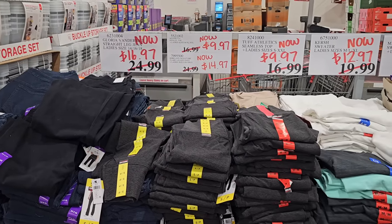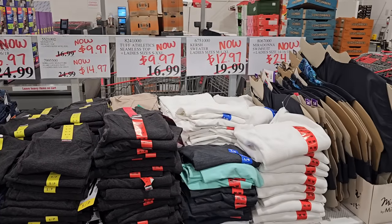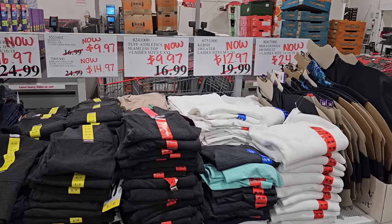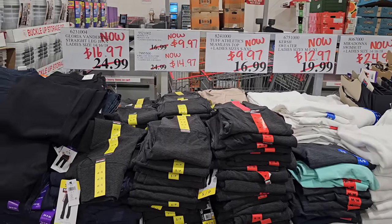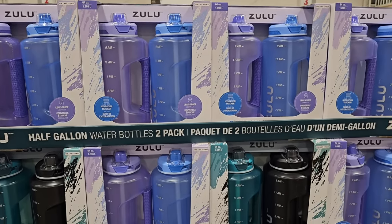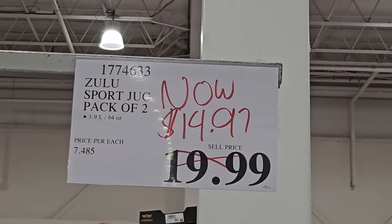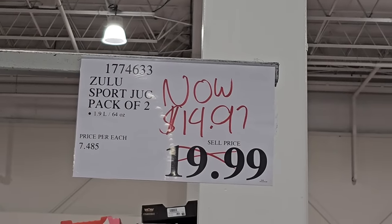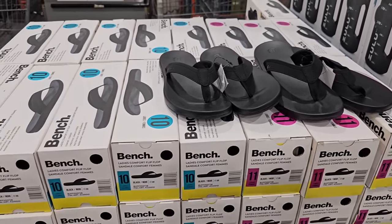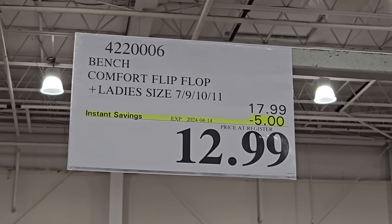I found some secret markdowns near the entryway and near the cash register. See if your local Costco has any new manager markdowns in warehouse — they'll likely look like this, where they're crossed off the price and the new price is put up. Some of the deals are really good. These Zulu half-gallon water bottles are a great deal right now — you're getting the two-pack. There are two different packages to choose from, two huge water bottles for $14.97. I also found a sale on bench flip-flops — they're super lightweight and comfy at $12.99. The sale ends soon.